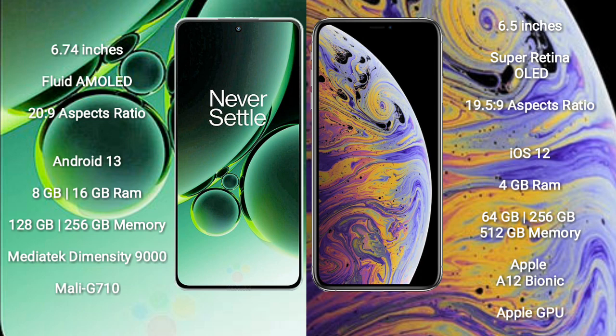The OnePlus Nord 3 runs on the Android 13 operating system, while the iPhone XS Max runs on iOS 12. The OnePlus Nord 3 comes with 8GB or 16GB RAM and 128GB or 256GB internal storage, powered by the MediaTek Dimensity 9000 processor with a Mali-G710 GPU.